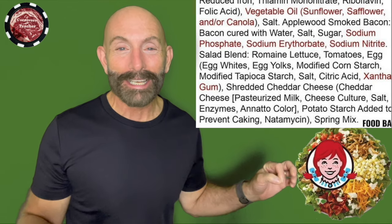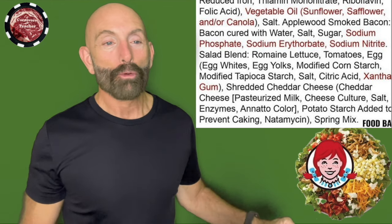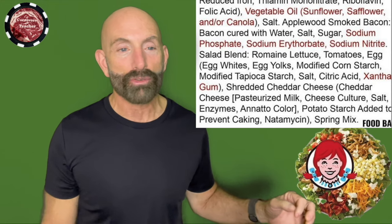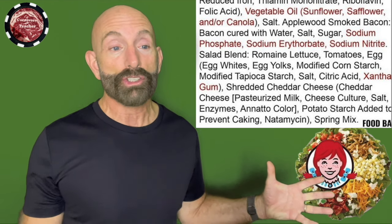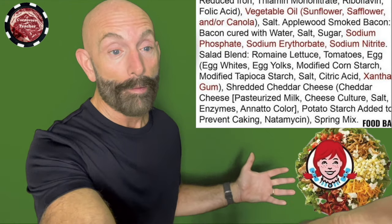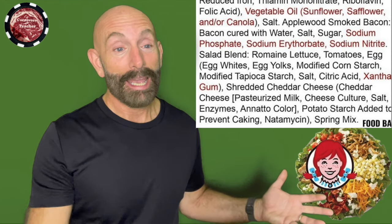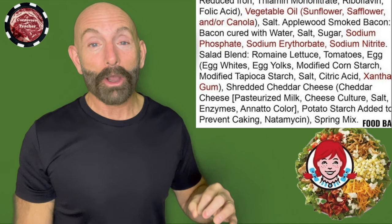Now we get to the actual salad. Notice this is at the bottom of the list. They're pushing a healthy Cobb salad, and here we go — now we're going to talk about the lettuce. Shredded romaine lettuce, tomatoes, eggs — and the eggs are egg whites, egg yolks, modified corn starch, modified tapioca starch, salt, citric acid, xanthan gum. Then shredded cheddar cheese — God forbid they put real shredded cheddar cheese — it's pasteurized milk, cheese culture, salt, enzymes, annatto color, potato starch added to prevent caking, and spring mix, which is another name for lettuce. Their Cobb salad puts all the other crap first, and the lettuce is last.